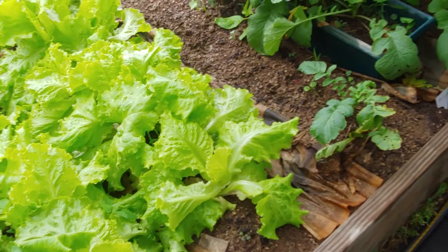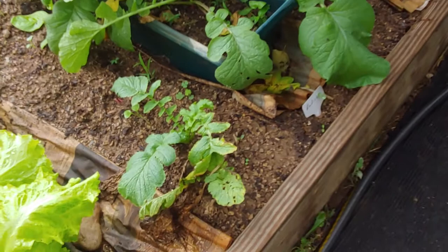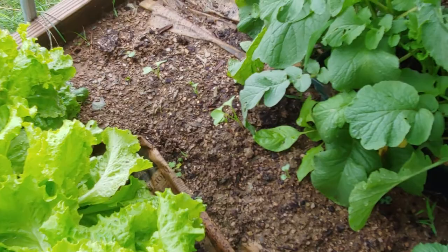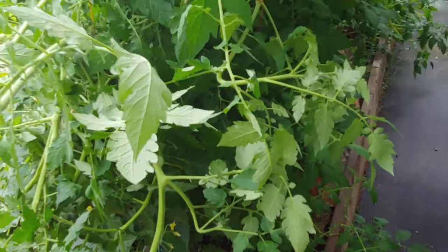I ate some radishes and put the tops back in just to see if they would grow, and they're actually springing back. From the radishes I ate, I seeded some, and they're growing up. My tomatoes are going crazy — they're up to the ceiling.